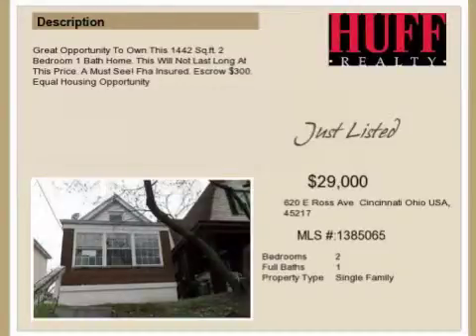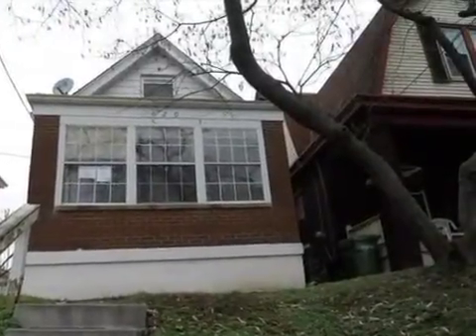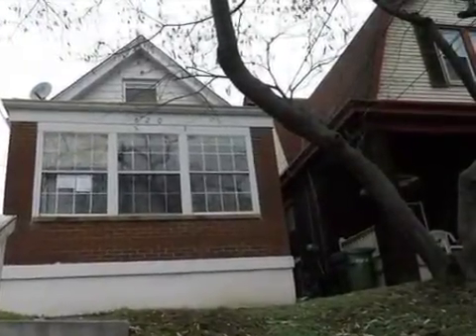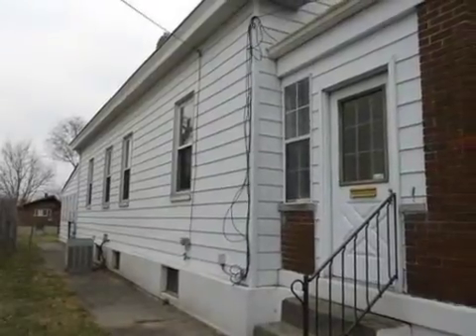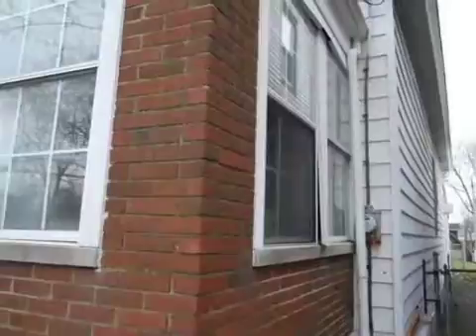This property is a two-bedroom, one-full-bath home listed for $29,000. Interior features include a formal dining room, central air conditioning, and natural gas heat.